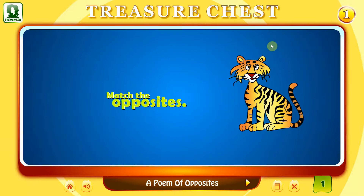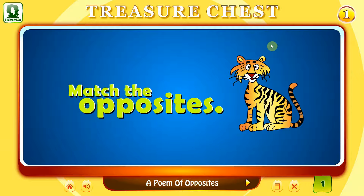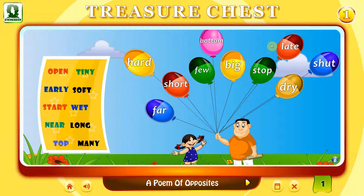Match the opposites. Drag a word from the left column on the right balloon. If you hit the correct word, then the balloon will burst. Likewise, you have to burst all the balloons on the right.